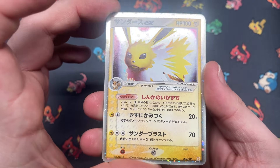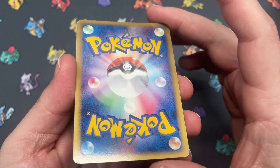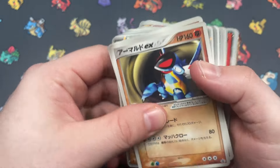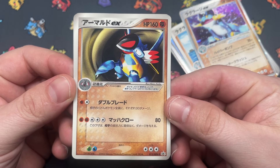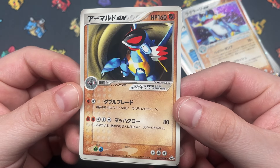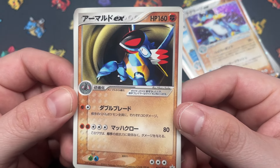Got Jolteon EX from the Holland Research Tower Lightning Deck — four copies. This one's seen some love too. Arcanine EX is an ADVP promo, I believe — maybe a magazine promo. I can't remember. I feel like this is probably the most forgotten EX from this era, which I don't think it deserves.